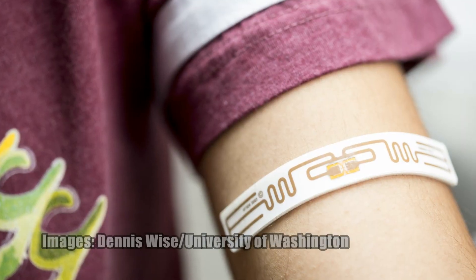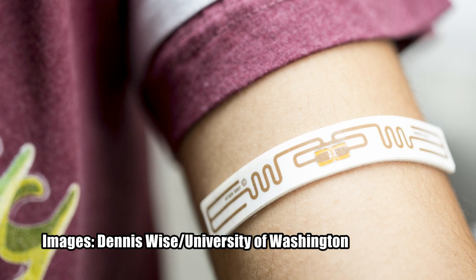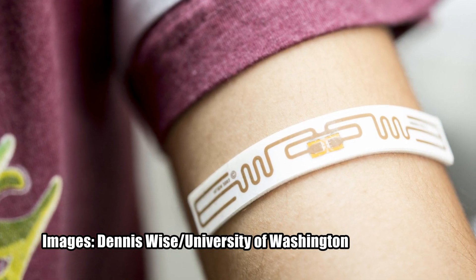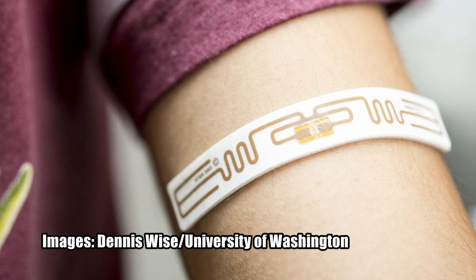First up, researchers have built a device that runs on very little power but is capable of transmitting data across a span of kilometers. As engineers have continued to design smaller, more flexible electronics, they've had to deal with the problem of how to power them. Until recently, most such devices had to incorporate cumbersome batteries into their design, or else be unable to communicate with other electronics beyond a range of a few feet.